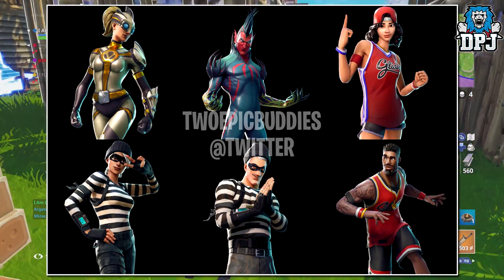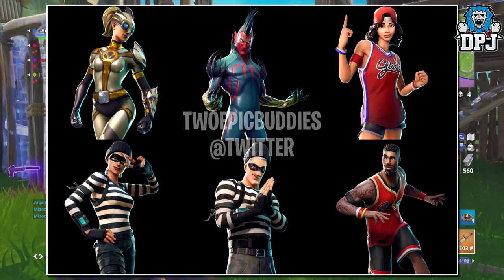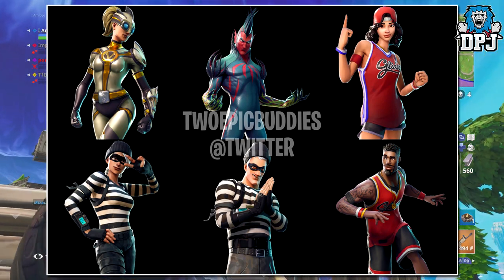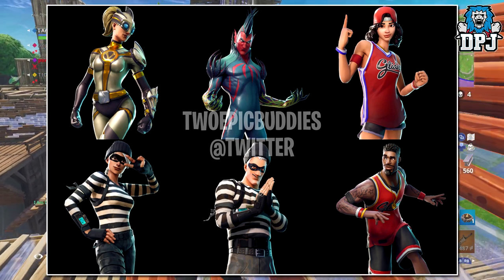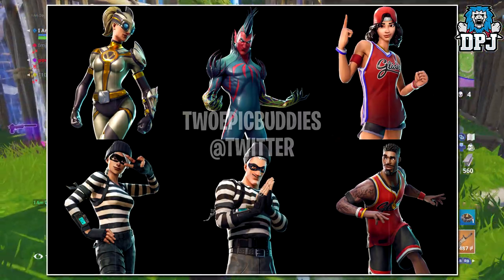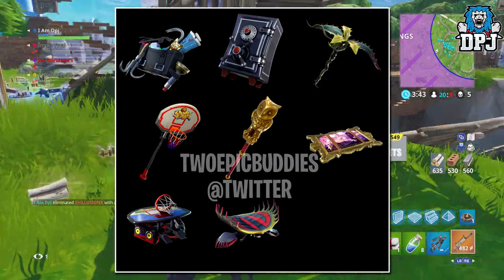We then have a female basketball player looking great, followed by two thieves or prison escapees looking good. And then we have the male basketballer looking decent too, but I much prefer the lady. Okay, so we're going to move on to some really unique looking items.